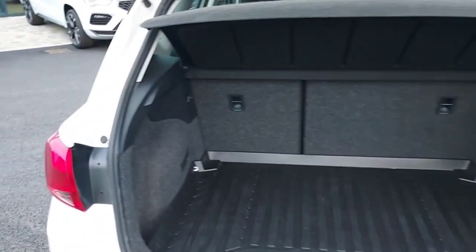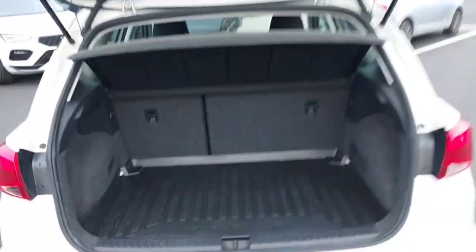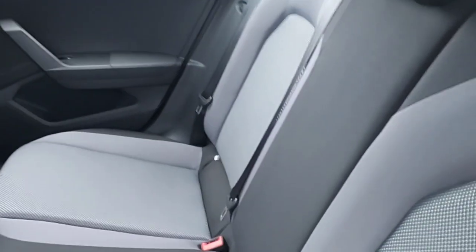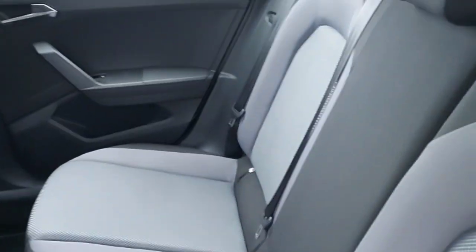And this is the boot of the car. This is the back of the car — half grey, half black, all cloth seats with adjustable headrests and child seats as well.